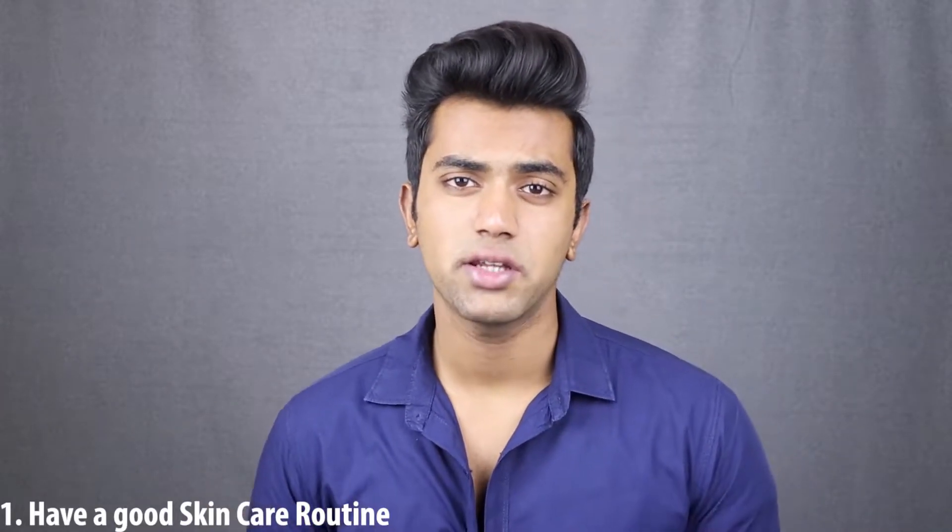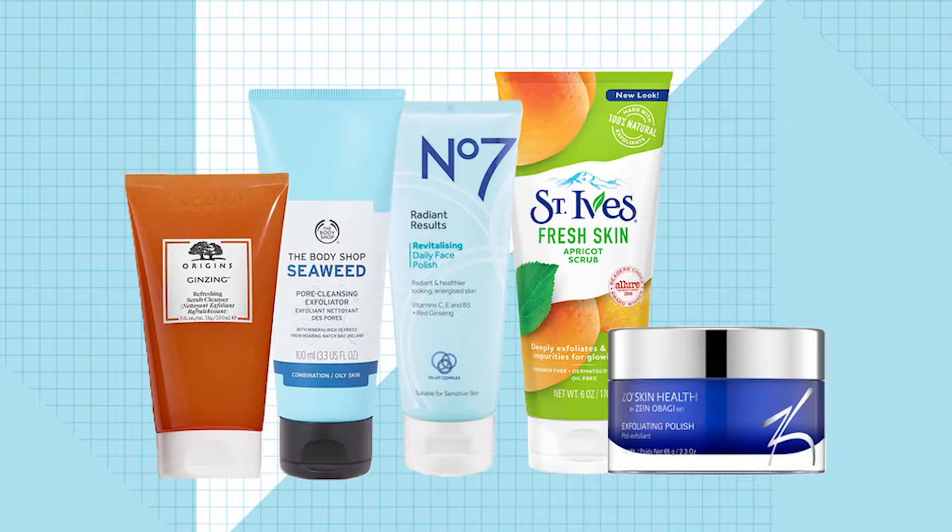Tip number one: have a good skincare routine. Most people don't keep a skincare routine because they don't know their skin type. It's very simple — dry skin, oily skin, and combination skin. In our country, the most common skin type is oily skin. The main reason is that the temperature is very high and we need a good amount of oil to fight that sun. So if you have oily skin, use scrubs, oil-removing face washes, and moisturizers. Don't use any product that adds more oil to the skin.